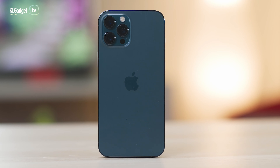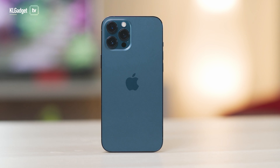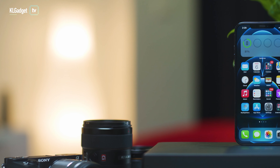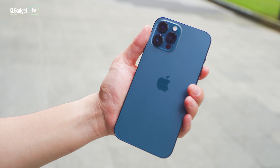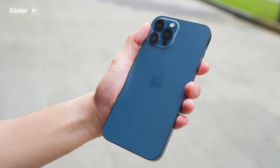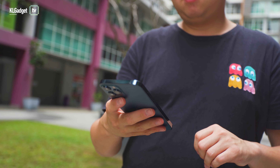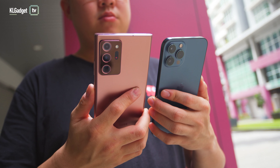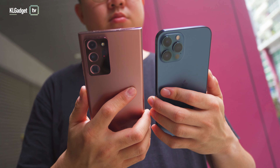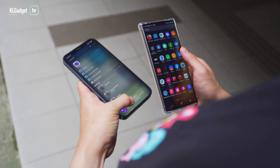I recently switched back to the iPhone 11 Pro Max as my video guide needed the 12 Pro Max to produce this video, and I instantly realized how easy it is to handle compared to its successor. While I absolutely love the 12 Pro Max's blocky design and the shiny glossy frame, it is very difficult to handle single-handedly due to a 0.2 inch difference in screen size and its 228 gram weight. Even the Galaxy Note 20 Ultra 5G, which has a larger display than the 12 Pro Max, feels slightly easier to handle due to its shorter width and its 20 gram advantage.